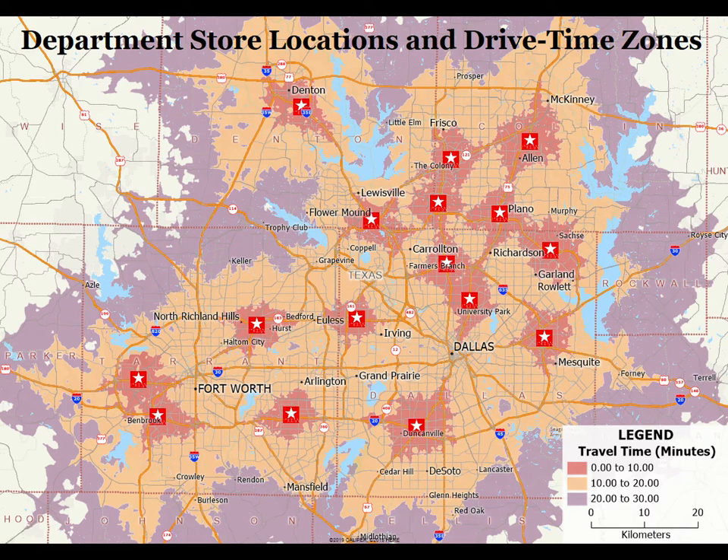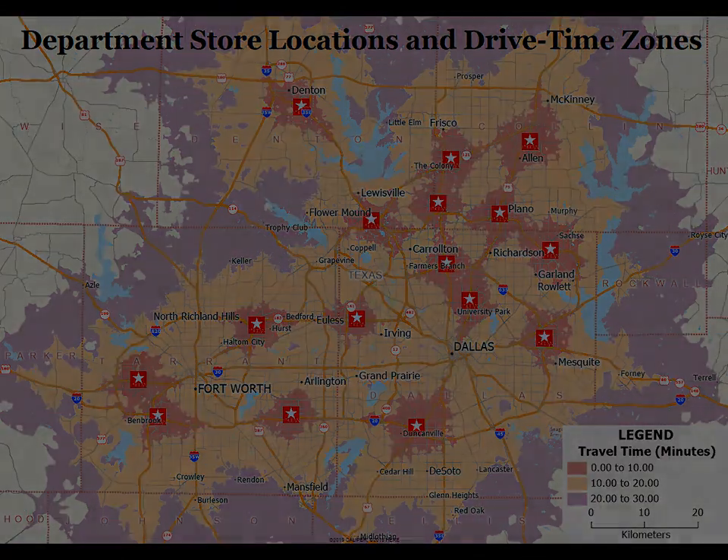Such analysis opens the door to assessment of which communities are best served by the store network, and analysis of whether there are neighborhoods that would be great markets for the chain but are actually served very poorly by the chain's existing store locations.